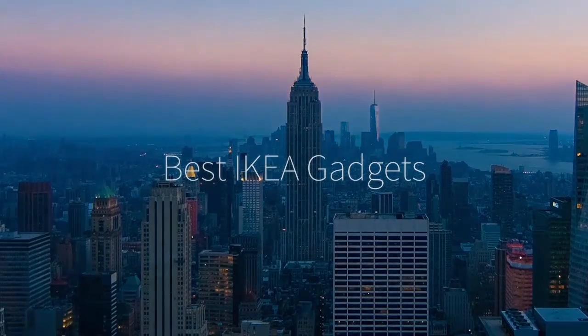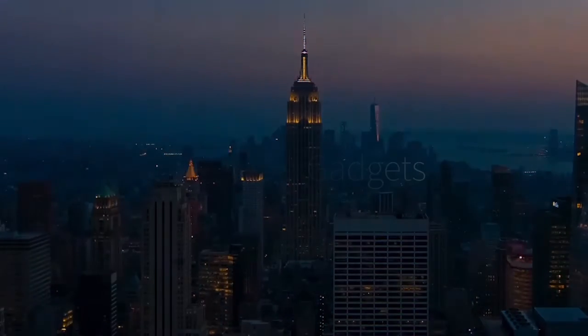Hi there, this is Wes with the Gadget Flow, and here are the very best gadgets from IKEA.